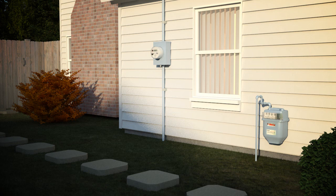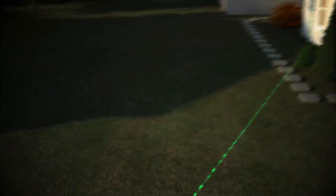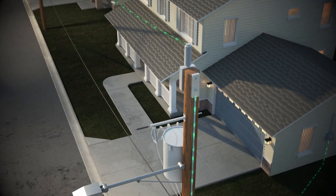Plex uses advanced PLC technology to send and receive information over the power line. Each meter is always transmitting and receiving data, providing simultaneous two-way communication across the network.